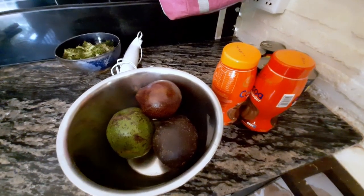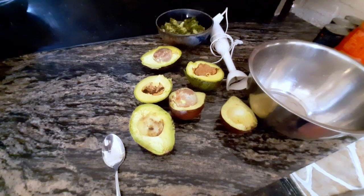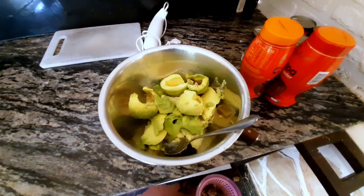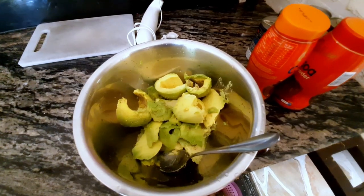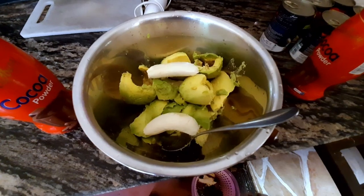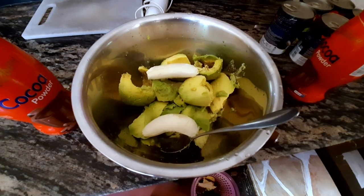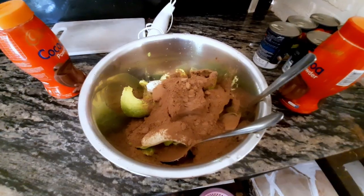Okay, real quick whilst people are setting up, let me show you how to make avocado chocolate mousse, which is entirely vegan. Grab a couple of avocados and scoop them into a bowl. Add one large banana, or a couple of small ones, and three tablespoons of cocoa powder for each avocado.